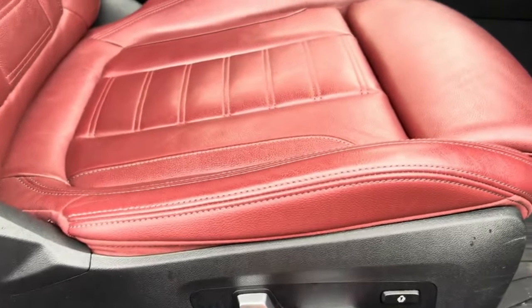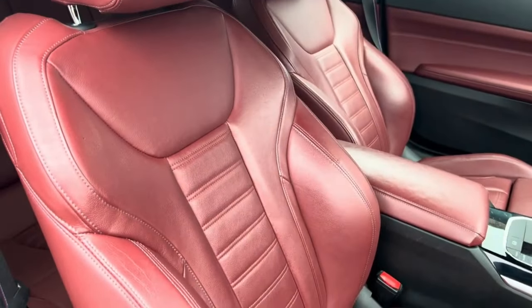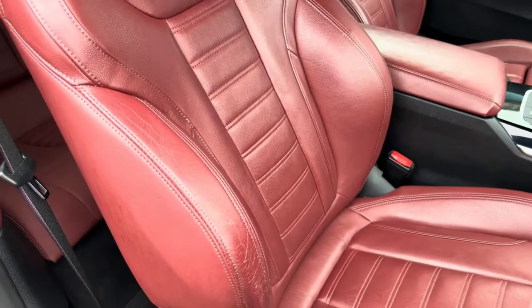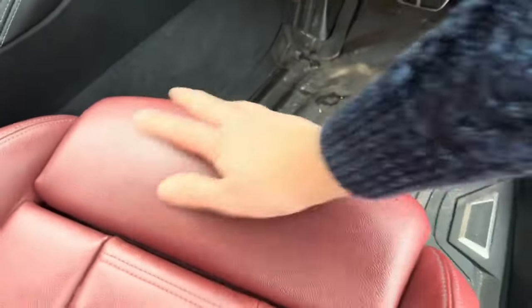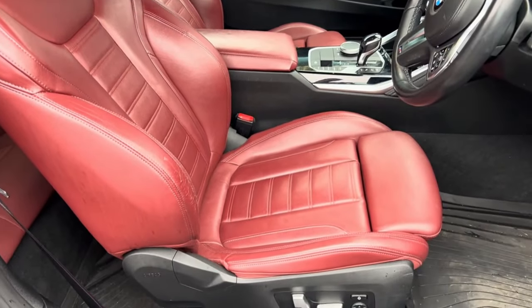Up front we do have electrically adjustable seats. These M Sport seats are relatively figure hugging and what I like about them is the thigh support you get in a BMW - always handy for longer trips. One thing you notice in the 4 Series, it reminds me of the CLK: there's a little butler for the seat belt. I didn't even have that in my Lexus. It's quite nice - it kindly prompts the seat belt for you and saves you leaning all the way back to get yourself buckled.